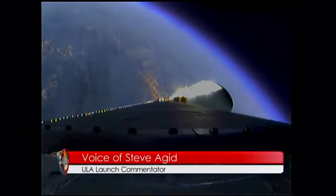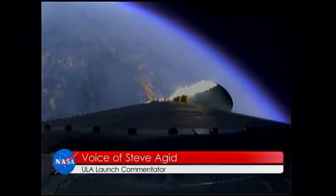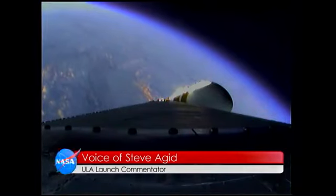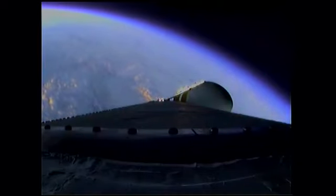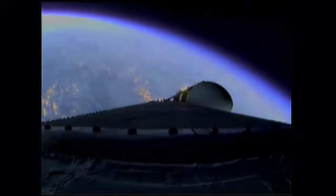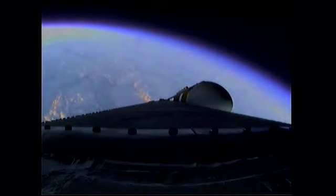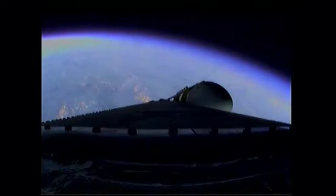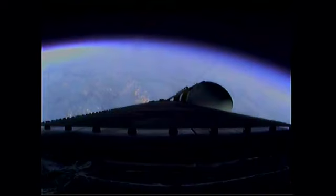At two minutes 22 seconds in. Two minutes 35 seconds in, still looking good. Coming up on the two minute 43 second mark. The Delta IV heavy rocket now weighs just one half as much as it did at launch, running propellant at the rate of 4,744 pounds per second.